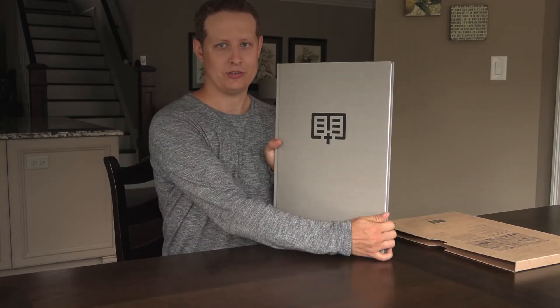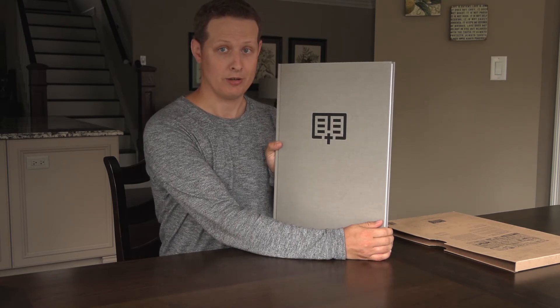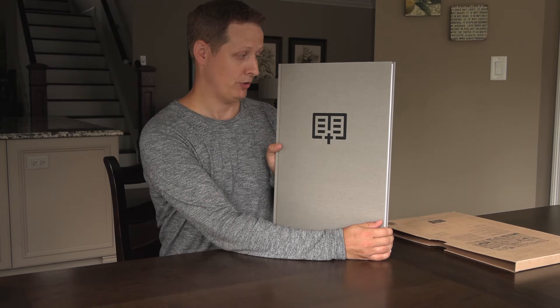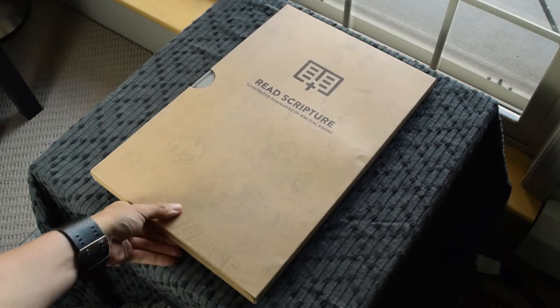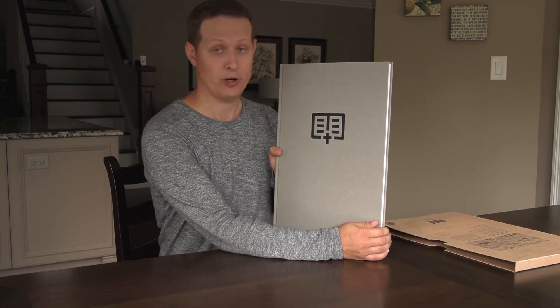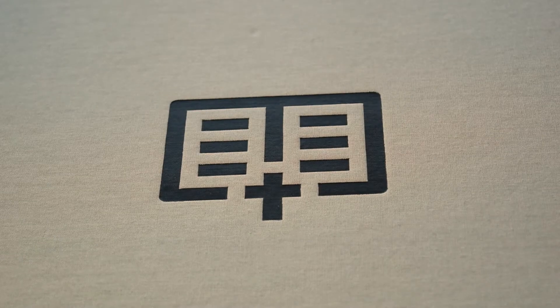This thing is just massive. It's a coffee table book, but this almost feels like a table in itself — it takes up a massive amount of space. You better have a large coffee table because this is huge. It's well crafted with a hard, sturdy board feel to it.